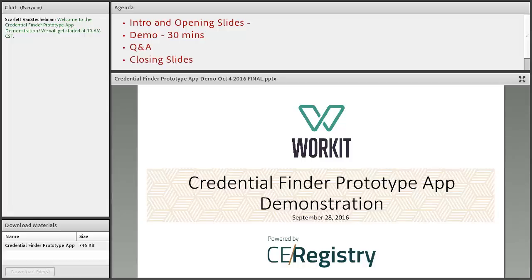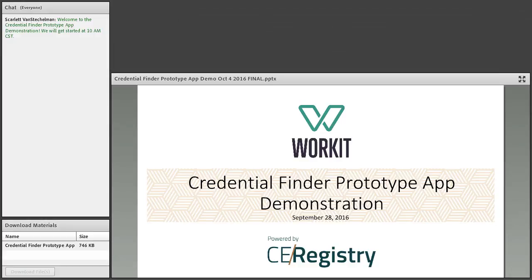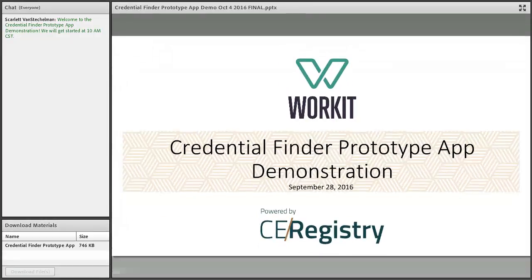Good morning everyone, this is Scarlett Van Stuckelman with the CTI team. Thank you for joining us for the credential finder prototype app demonstration. I'm going to turn it over to Bob Sheets who will be going through the first part of the presentation. Thanks Scarlett, and welcome everyone to the WorkIT credential prototype app demonstration powered by the credential registry.